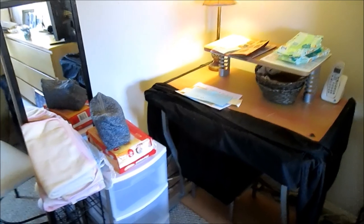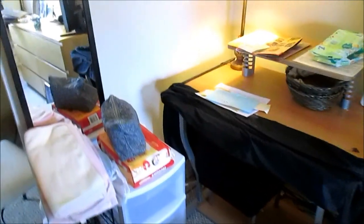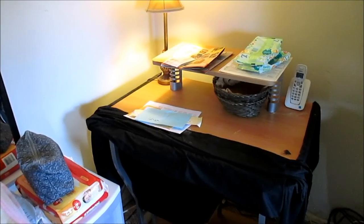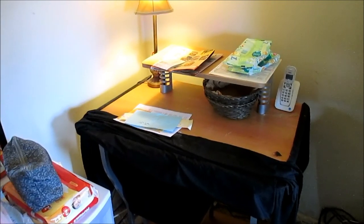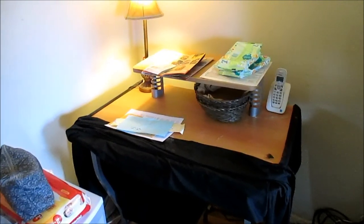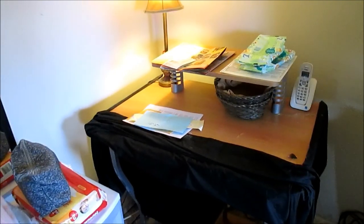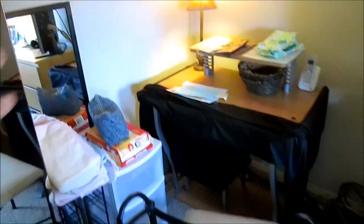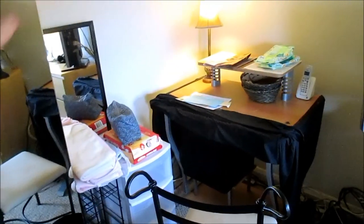Excuse this mess, it's very unorganized right now. This was my makeup table. So this is where I used to do my makeup, and now I'm moving this all out. I've already cleared all of my makeup out. I have makeup at the top and makeup at the bottom, and I will insert a clip of my whole makeup area before I cleared it out.